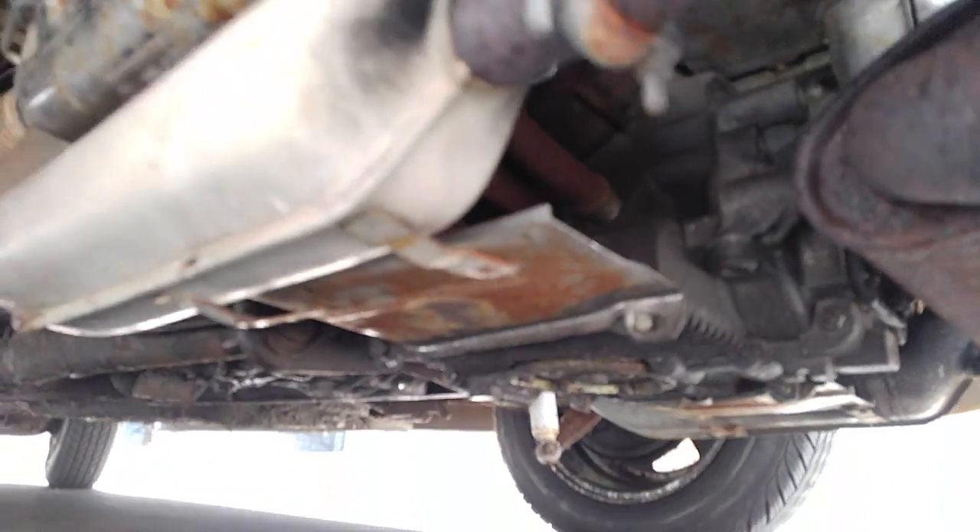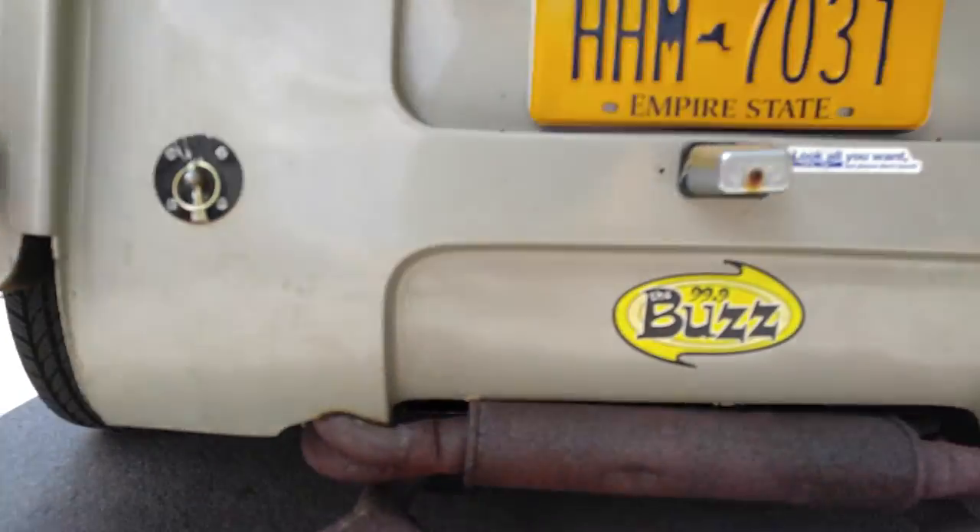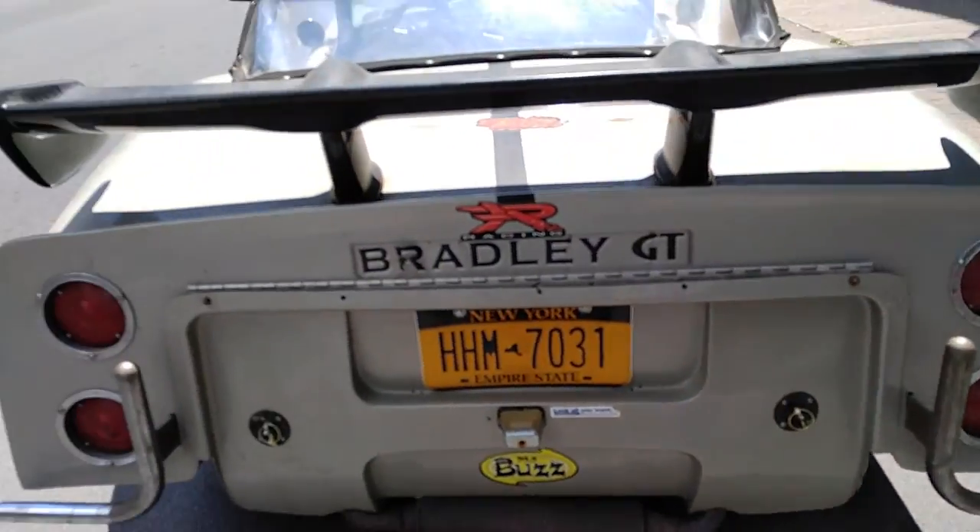Independent rear suspension, just like the Corvair, but 36 horsepower, maybe 42. It's a Bradley GT. I gotta love it.